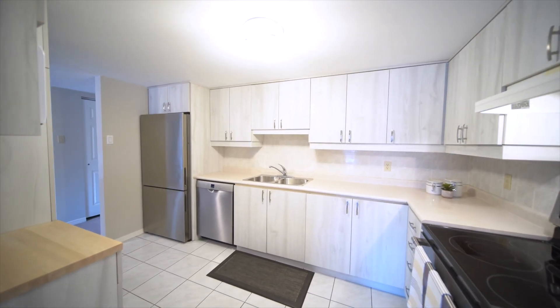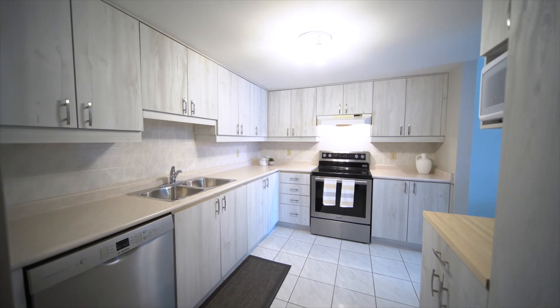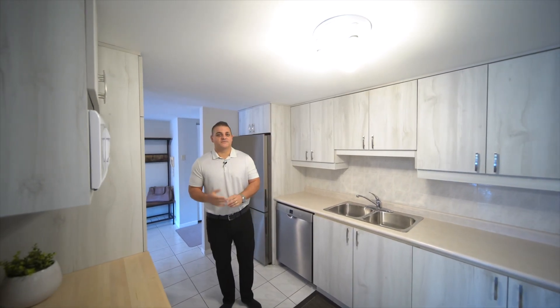The kitchen has been recently updated. You have newer stainless steel appliances, a ton of cabinet space, and also quite a bit of countertop space for prep.